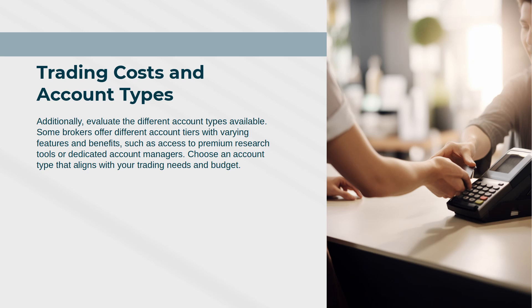Additionally, evaluate the different account types available. Some brokers offer different account tiers with varying features and benefits, such as access to premium research tools or dedicated account managers. Choose an account type that aligns with your trading needs and budget.